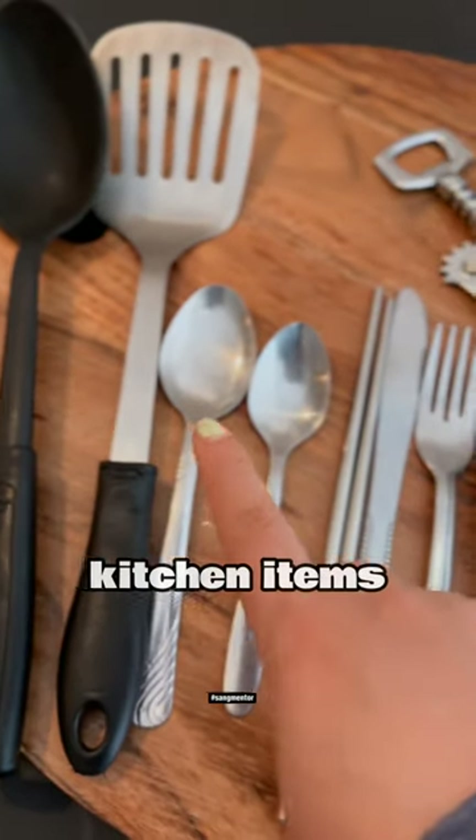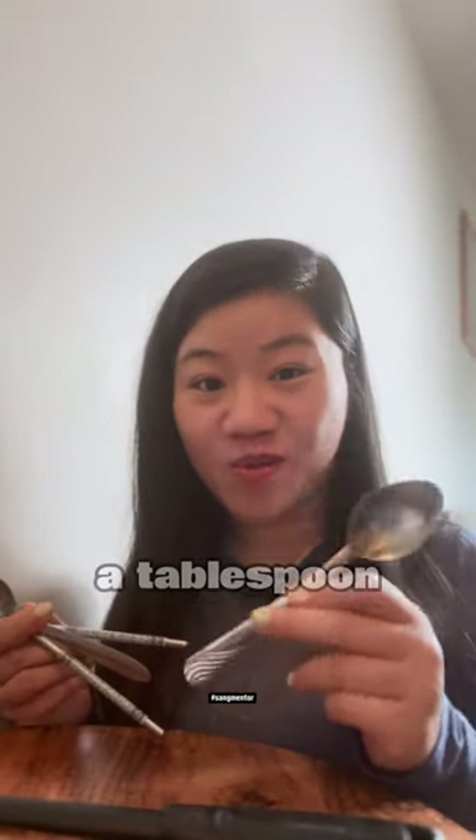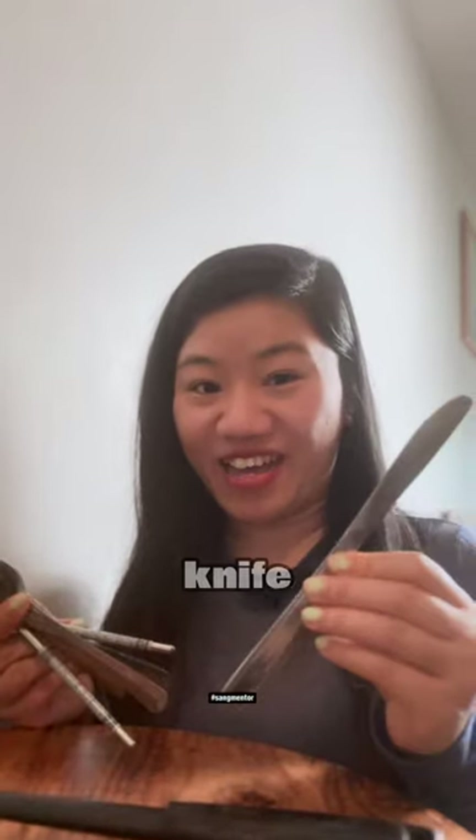Do you know these kitchen items in English? Chopsticks, a teaspoon, a tablespoon, a fork, and a knife.